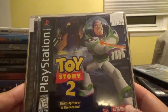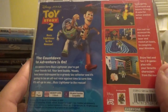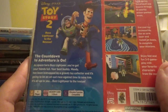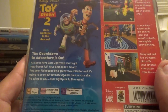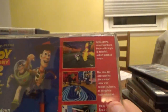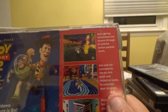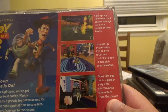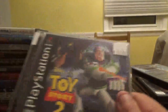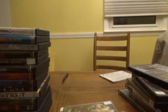Next up, Disney Pixar Toy Story 2: Buzz Lightyear to the Rescue, published by Activision. Your best buddy Woody has been kidnapped by a greedy toy collector, and it's an all-out race against time to save him. Spin, spring, somersault, and bounce through 15 colorful action-packed levels, using cool toy accessories like an arm laser and rocket jet boots. Disney Pixar Toy Story 2 from Activision for the PS1.